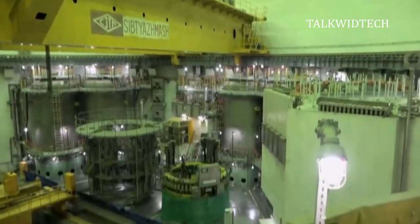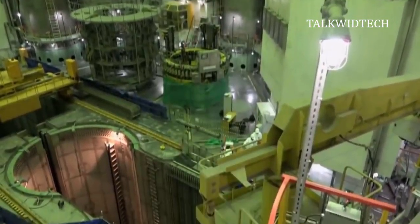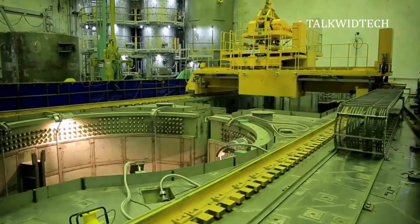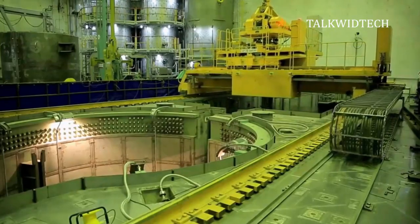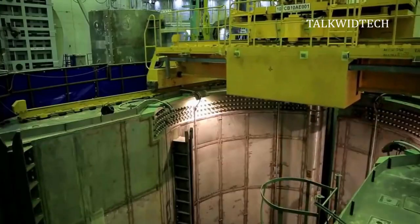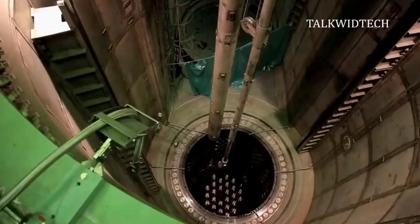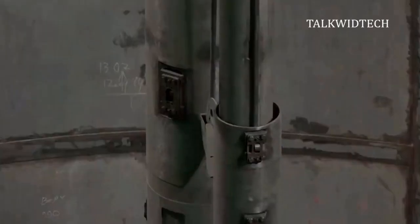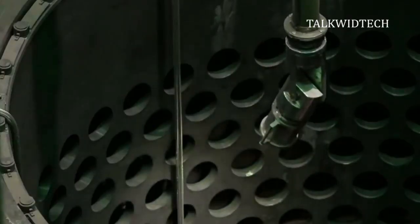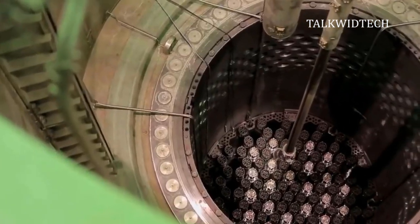A nuclear reactor, formerly known as an atomic pile, is a device used to initiate and control a self-sustained nuclear chain reaction. Nuclear reactors are used at nuclear power plants for electricity generation and in nuclear marine propulsion. The heat from nuclear fission is passed to a working fluid, water or gas, which in turn runs through steam turbines.